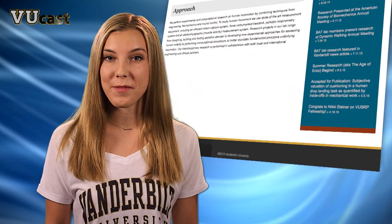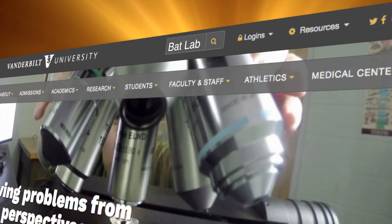For ViewCast, I'm Barb Kramer. You can learn a lot more about biomechanics and Vanderbilt design here, or search Bat Lab on our homepage.